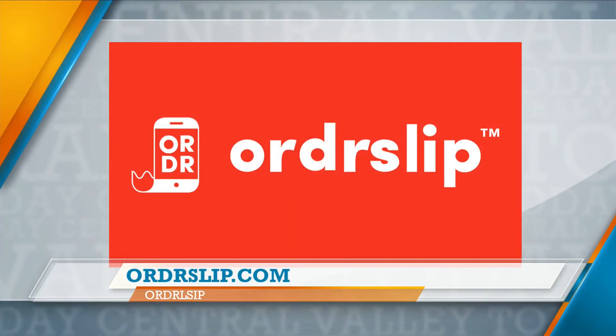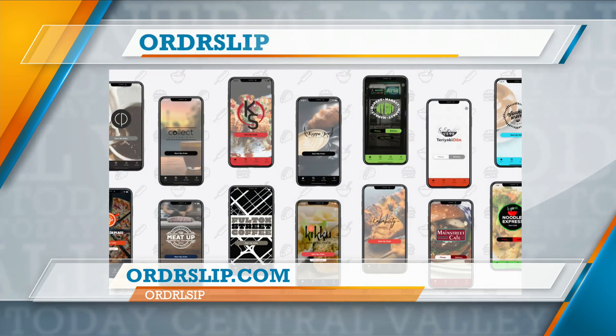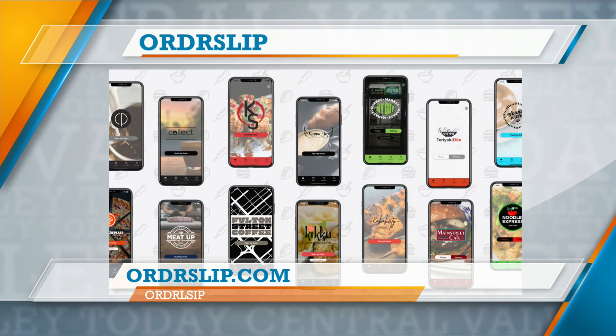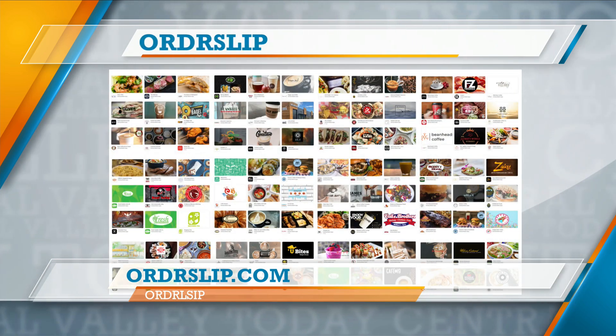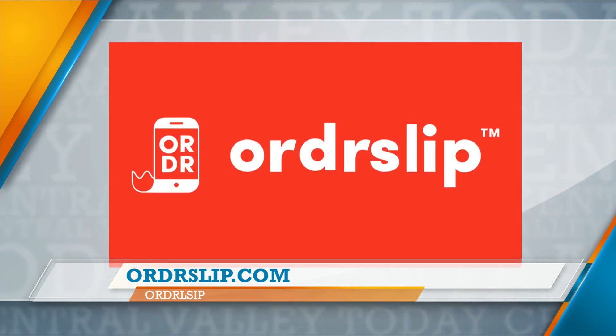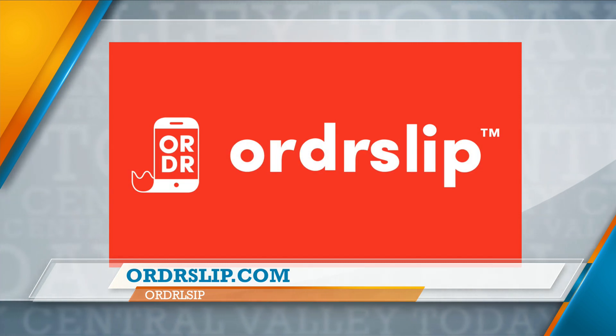If we have restaurants out there wanting to get set up with Order Slip and have their very own app, you can find us on the web at Orderslip.com — be careful, though, because it's O-R-D-R-S-L-I-P dot com, no E in there. You can find us on all the social channels, Facebook and anything like that. And I'm going to be at the Fres Yes Festival tomorrow wearing this shirt. So if you want to know more about Order Slip, just come up to me and I'd love to tell you more about it.